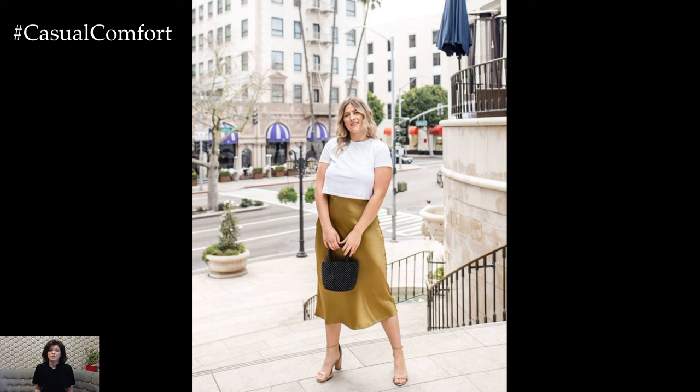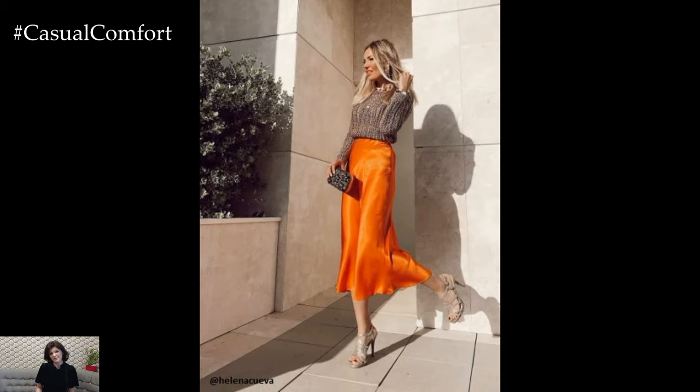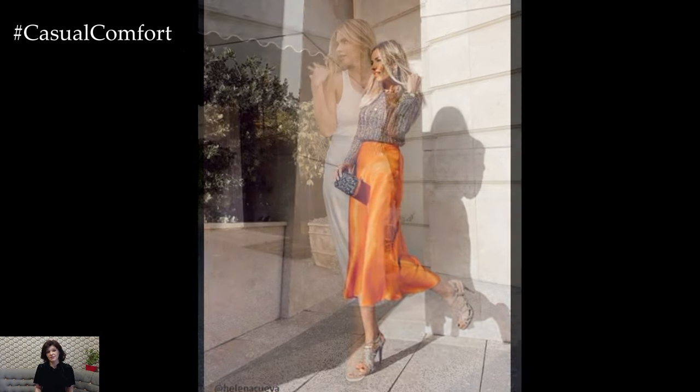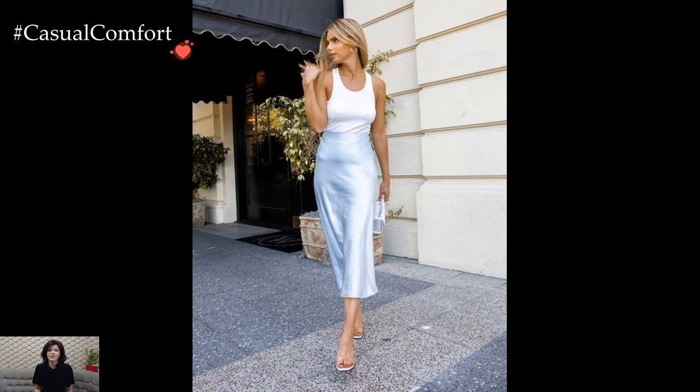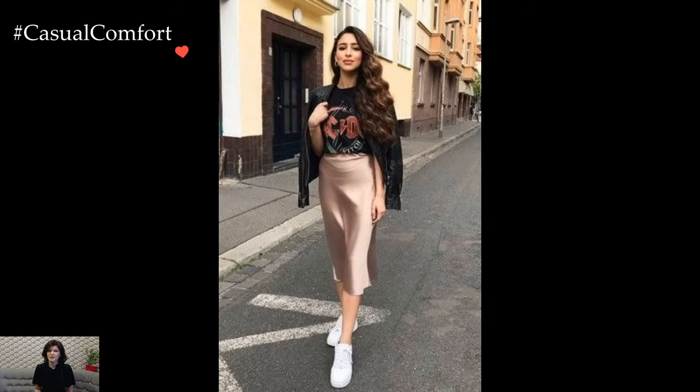A satin skirt paired with a tucked-in blouse instantly elevates the look, exuding timeless sophistication. The glossy finish of the satin fabric catches the light, adding a touch of glamour to the ensemble. This polished combination is well-suited for a range of semi-formal events or professional settings, offering a refined silhouette that effortlessly transitions from day to evening.